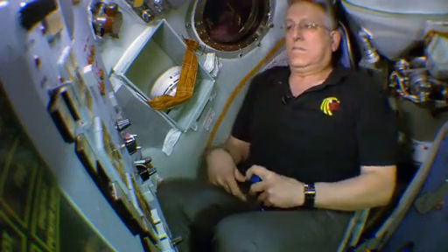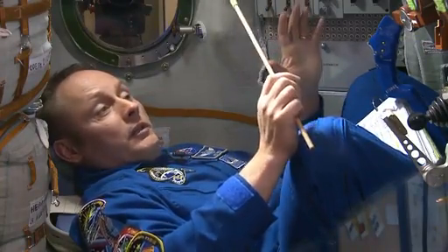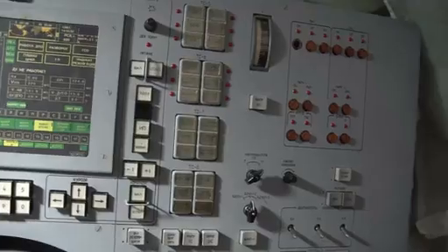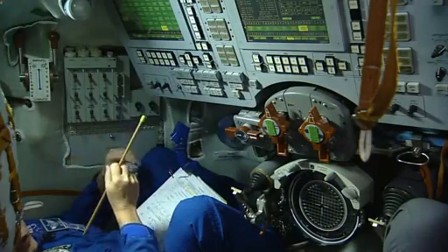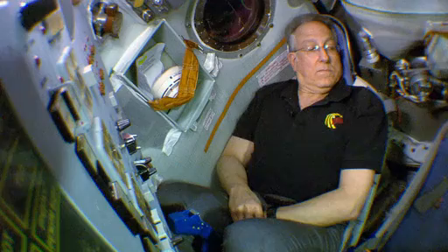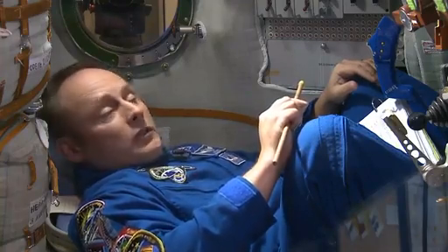This is a mock-up of a Soyuz model TMA. The A part came in the mid to late 90s, early 2000s, when we put in this new glass cockpit, the Neptune panel. I'm sitting in the flight engineer spot, which is the left seat. Then there is the center seater, who is the commander. And then you're sitting in the right seat position, which is either another flight engineer — flight engineer number two — or a space flight participant.